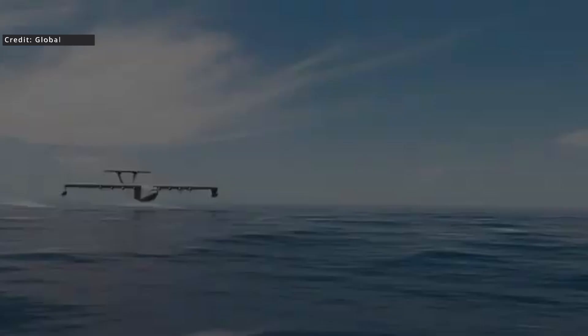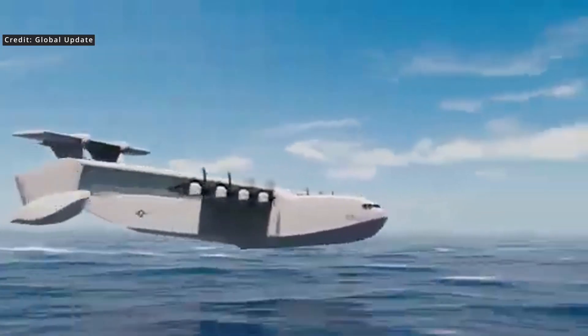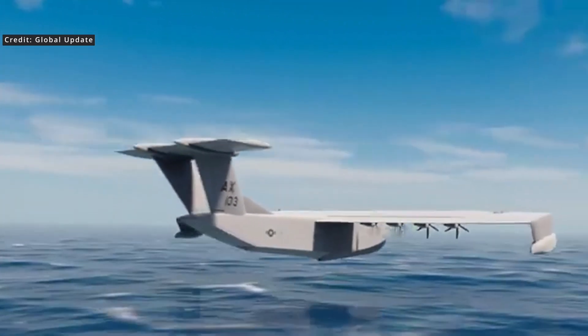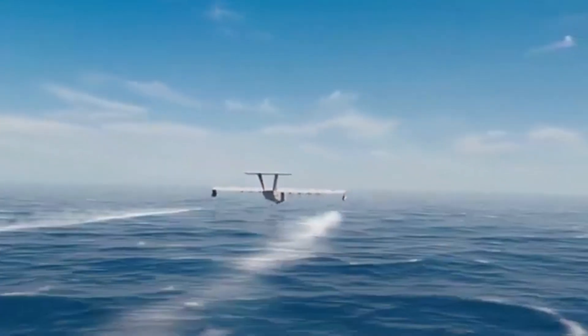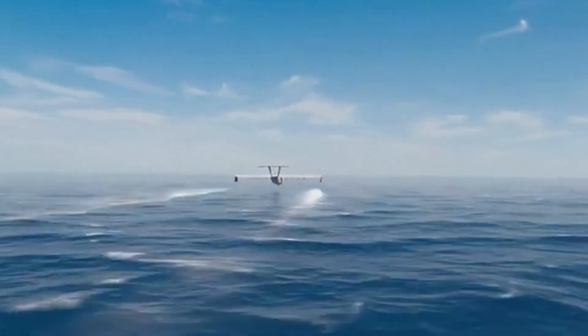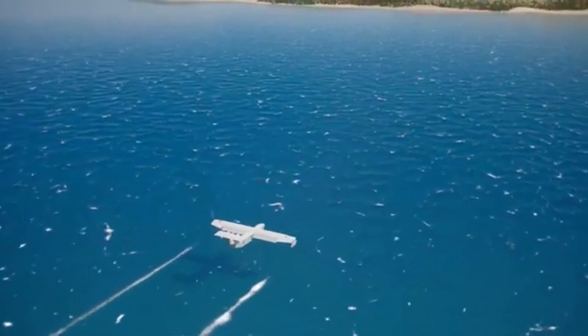Since Russia came up with the Ekranoplan, it has been reasonably quiet on the development of skim machines for defense purposes. One recent development was from DARPA, the Pentagon's R&D branch, called the Liberty Lifter — a project that was so heavy on concept drawings and light on details that it was hard to take seriously. We have since learned that this project has been cancelled, and we'll discuss this one next.